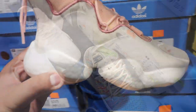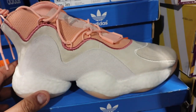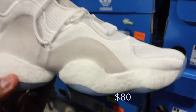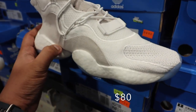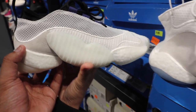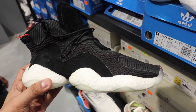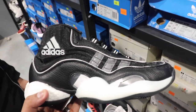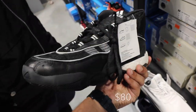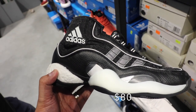We also have the Adidas Boost You Wear in different colors and models. This one used to sell for nine thousand, now down to three thousand seven hundred fifty. This one down to four thousand five hundred — fifty percent off. This one down to four thousand from eight thousand, also fifty percent off. This one is also at four thousand five hundred at fifty percent off.